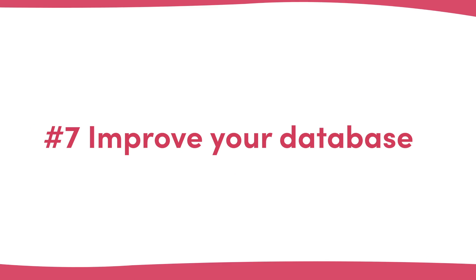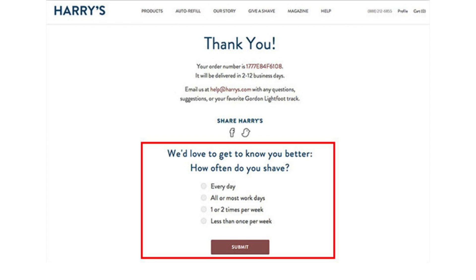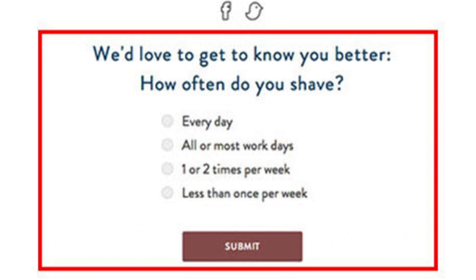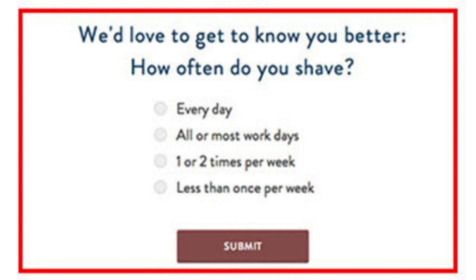Number seven: improve your database. Generally speaking, the more complex you make a checkout process or lead generation form, and the more questions and fields that you have, the lower your conversion rate will be. Generating the sale or the lead is almost always far more important than asking extra qualifying questions, so many companies just don't ask at all. Adding these to your thank you page, however, is a great way to get the additional info for segmentation and personalisation without causing extra friction. Harry's shaving products does this well, asking how often you shave after the sale, which allows them to segment their database and send re-ordering sales emails at just the right time.